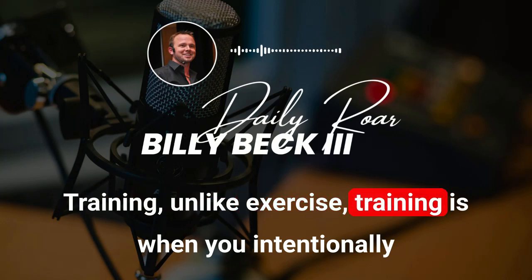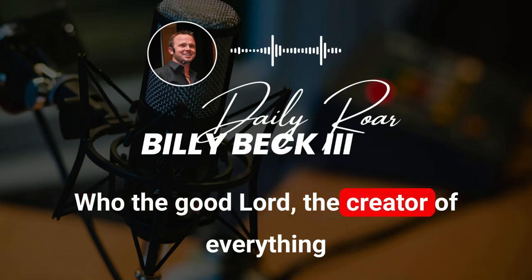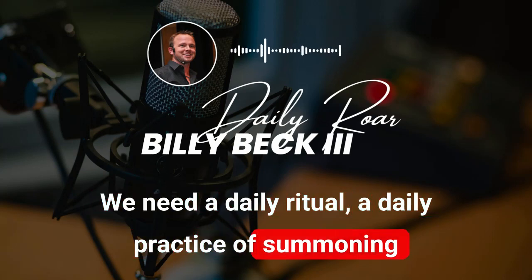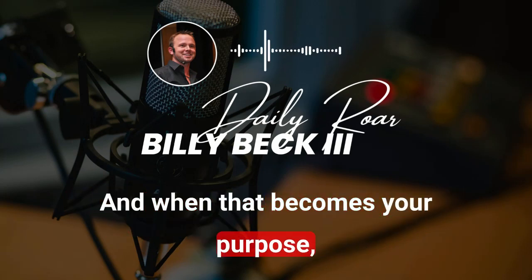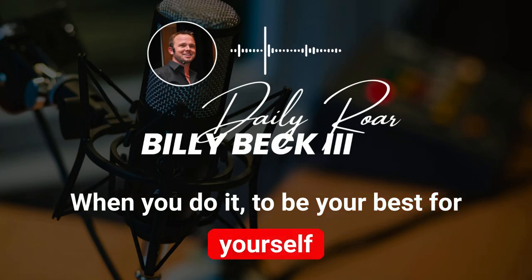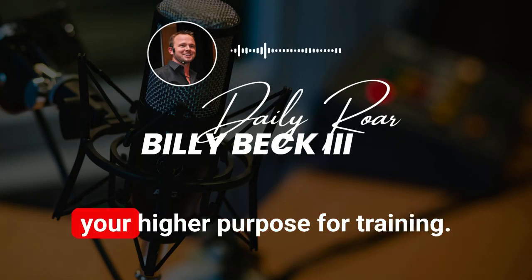Training is a spiritual act — a sacred act. Unlike exercise, training is when you intentionally and strategically challenge your mind and body to access your highest and best self — who the creator made you to be. We need a daily ritual, a daily practice of summoning that lying within you — your true self, your higher self. That is the purpose of this. When that becomes your purpose, it becomes bigger than you. What type of person would skip a training session when you do it to be your best for yourself and those you love?